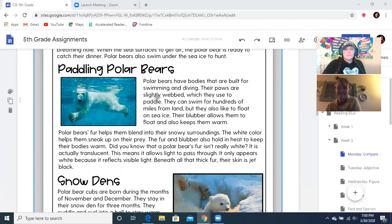Paddling polar bears. Polar bears have bodies that are built for swimming and diving. Their paws are slightly webbed — webbed means they have a slight piece of skin that helps them swim better. They can swim for hundreds of miles from the land, but they also like to float on the sea ice. Their blubber allows them to float and also keeps them warm — blubber is like fat.